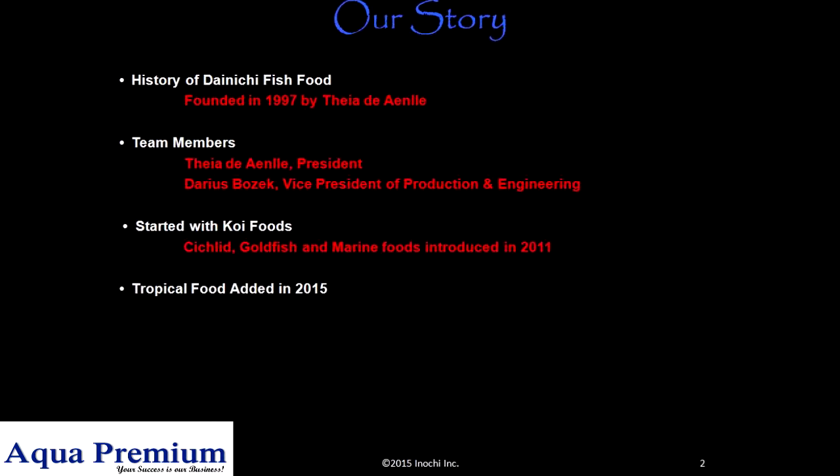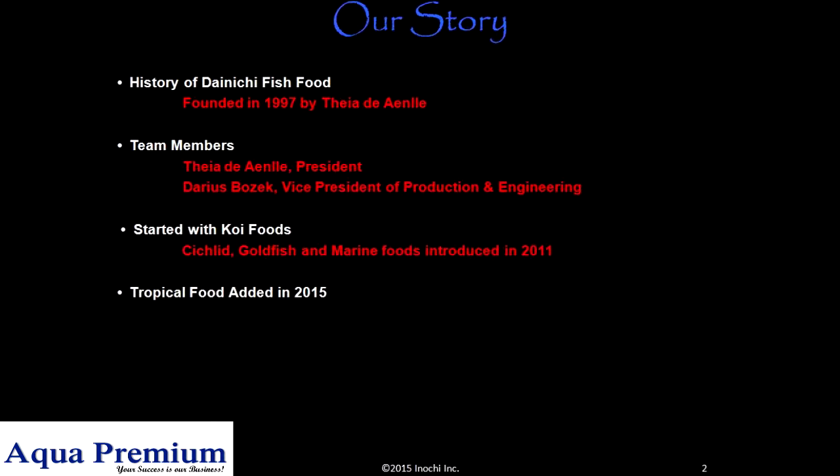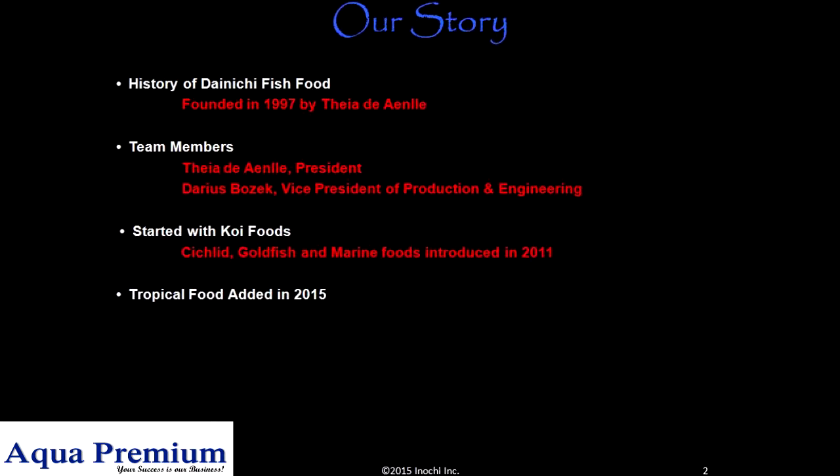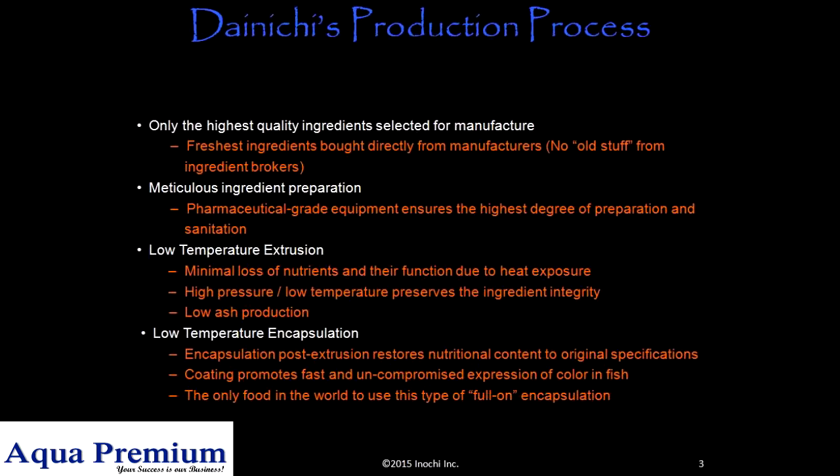Started with koi foods, then cichlid, goldfish, and marine foods were introduced in 2011. Tropical food was added in 2015. Dainichi production process.